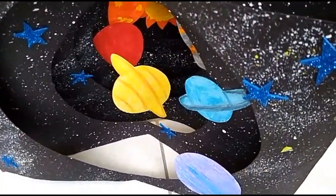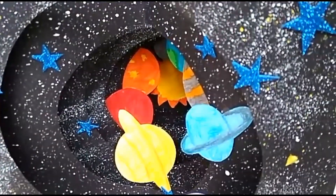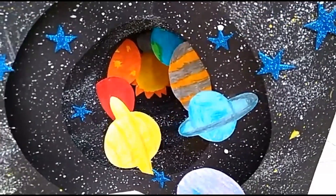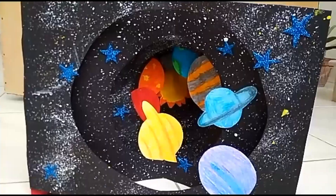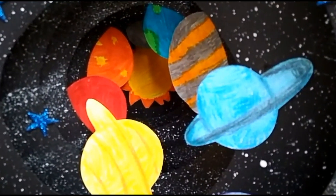Assalamu alaikum everyone. I am Nabiha. Welcome back to my channel. Today we are making a solar system out of paper. The solar system consists of the sun and eight planets.